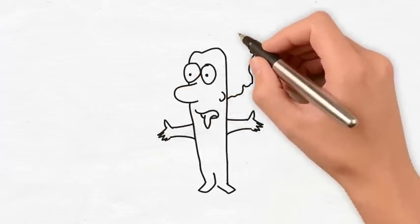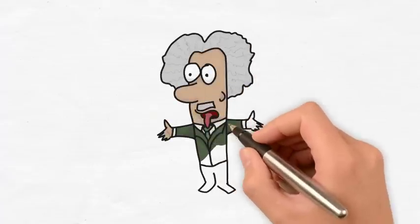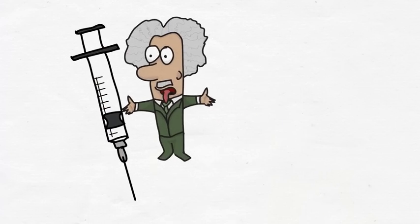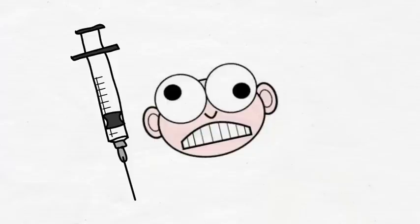It wasn't until 1805 when Friedrich Sertürner, a German pharmacist, first isolated morphine. 50 years later, the hypodermic needle was developed and surgeons started using morphine rather than opium as an anesthetic and painkiller. Near the end of the 19th century, morphine was found to be an effective painkiller, but very addictive.